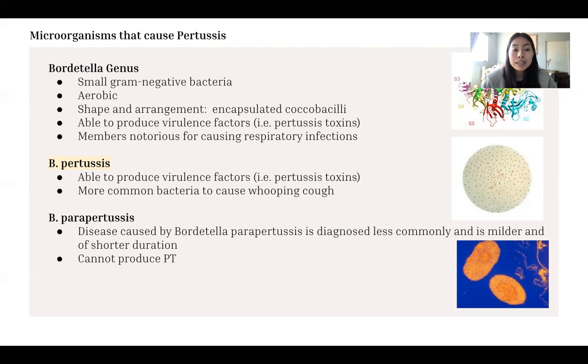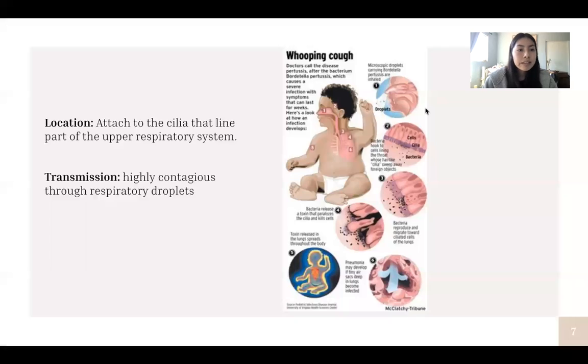B. pertussis is the most common bacteria to cause whooping cough. However, B. parapertussis is another bacteria that can cause whooping cough symptoms, though the diagnosis is less common and the form is less extreme. The main difference is that B. parapertussis cannot produce PT, or pertussis toxins.